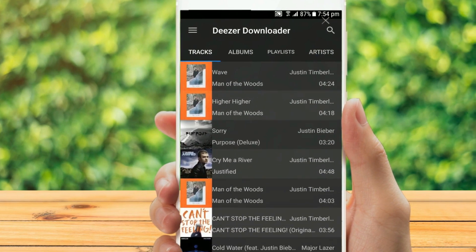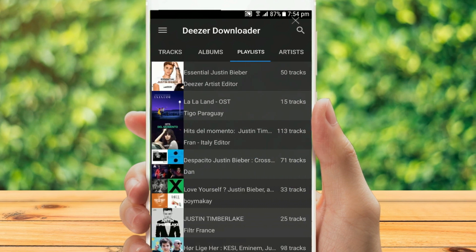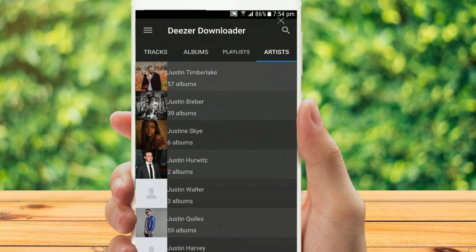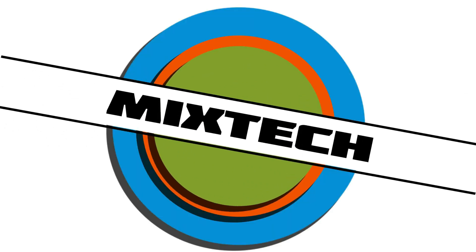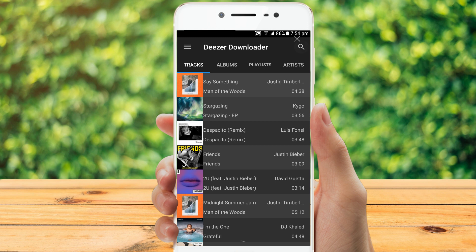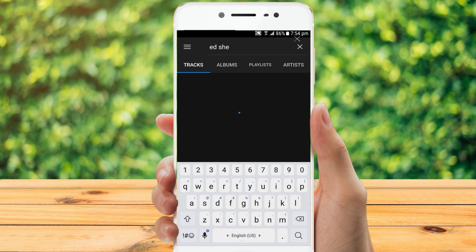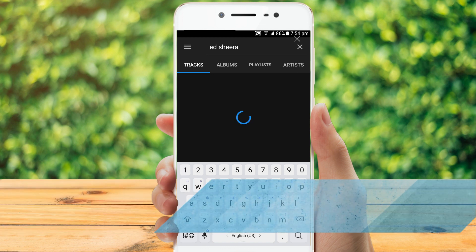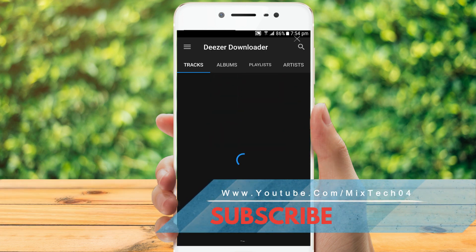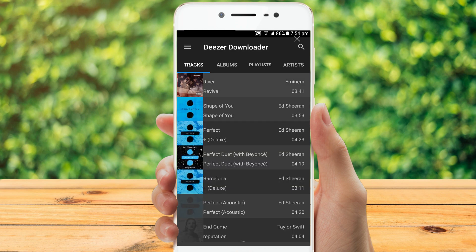Hi guys, if you are looking to download music in the best quality and with covers, you came to the right place. Deezer is a popular music streaming service that can parallel Spotify, Apple Music and the like. It already includes 40 million licensed tracks and attracts more than 16 million members, with 6 million paying customers included.